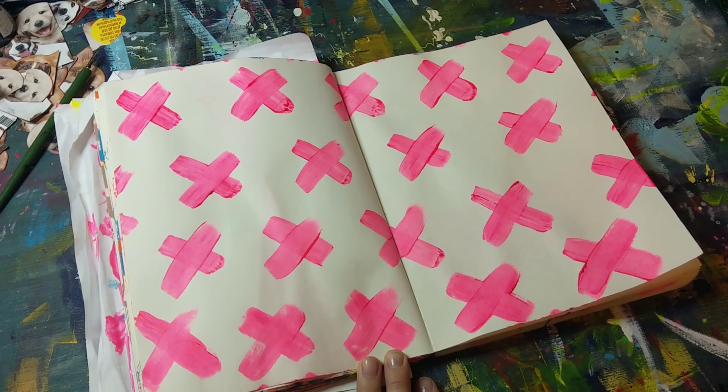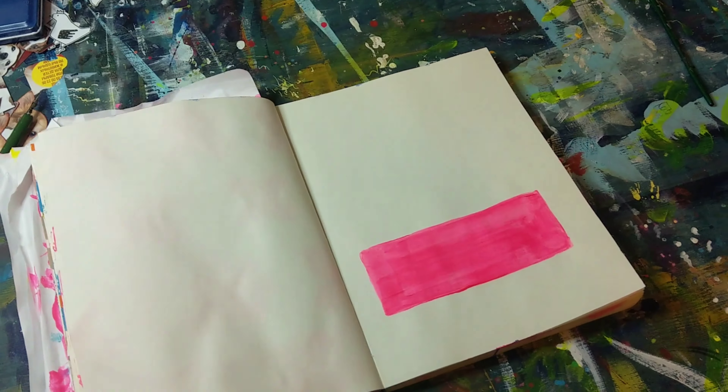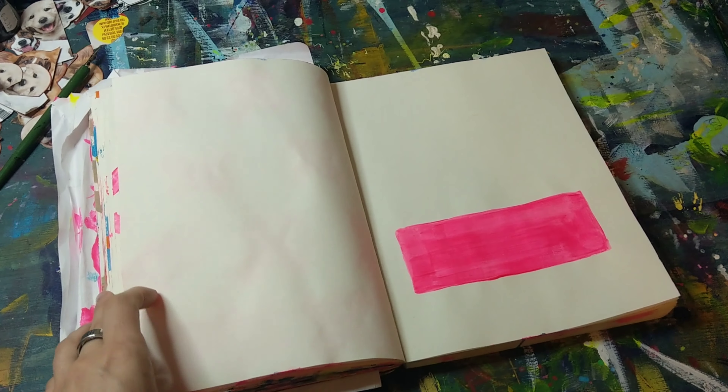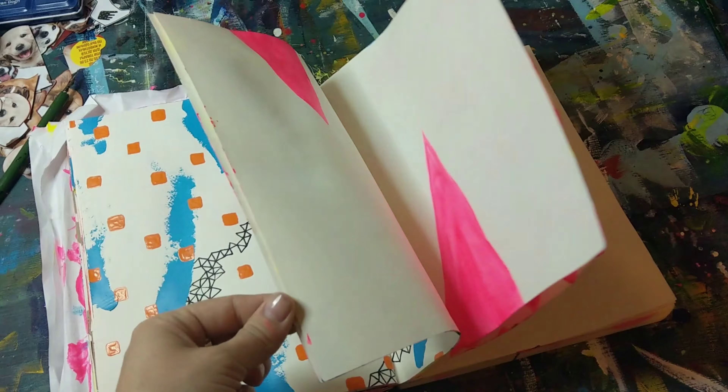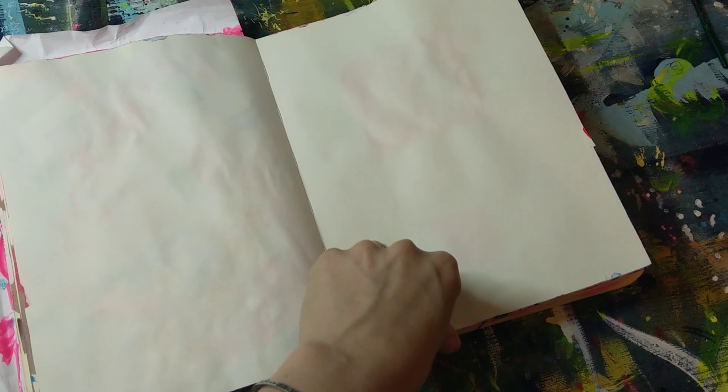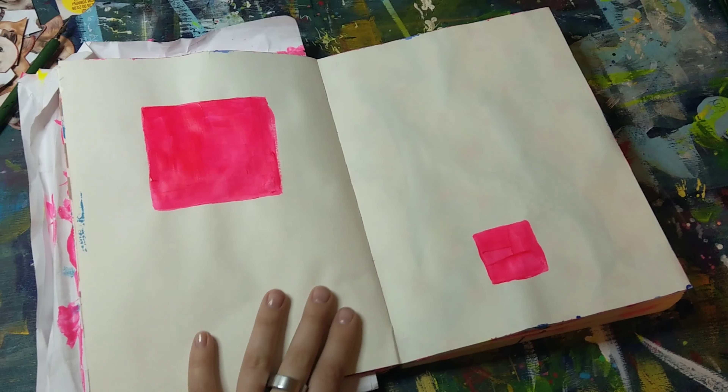And there's this page and there's this, so I can proudly say that no pink was wasted and I will continue layering that tomorrow.